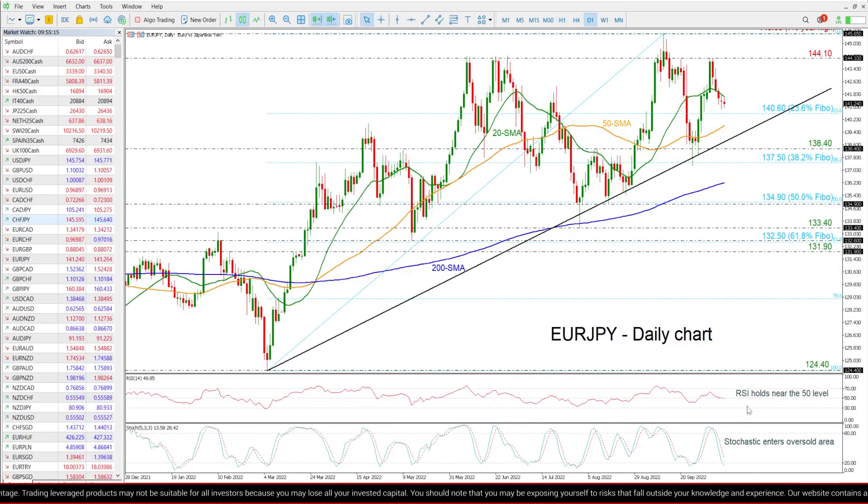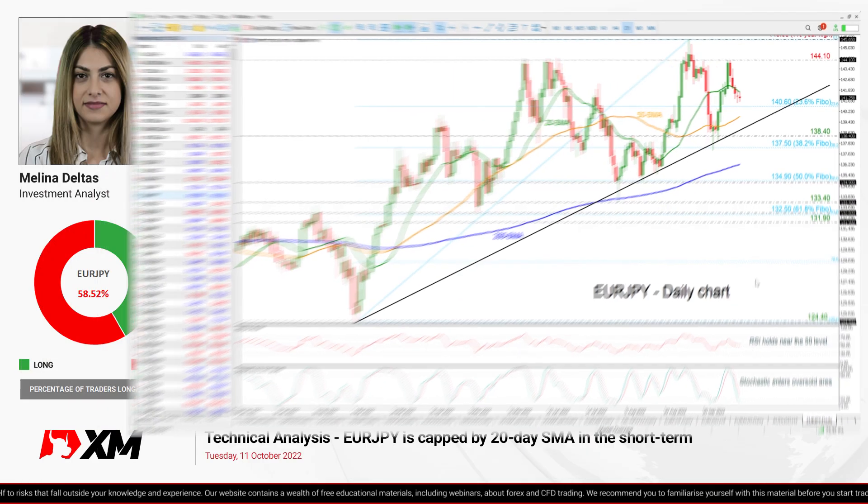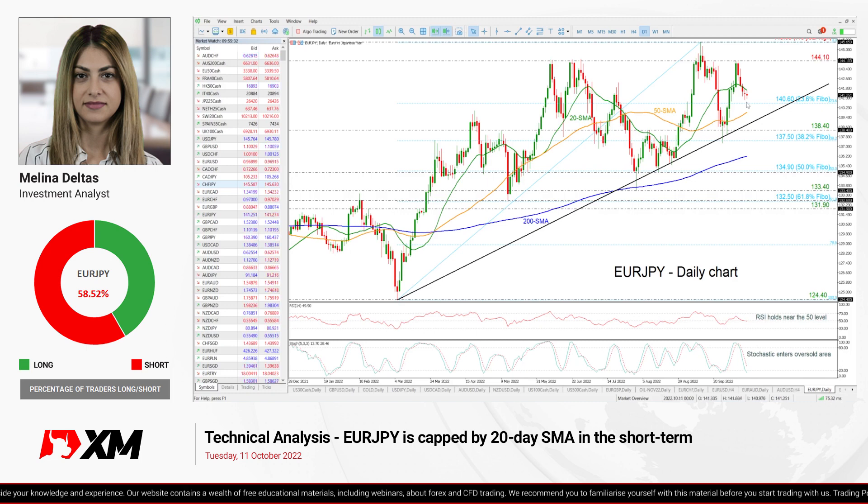Looking also at the technical indicators, the RSI is moving near its 50 level and shows that it may weaken further, while the Stochastic has entered into the oversold zone, suggesting that the next moves may be to the downside rather than to the upside.